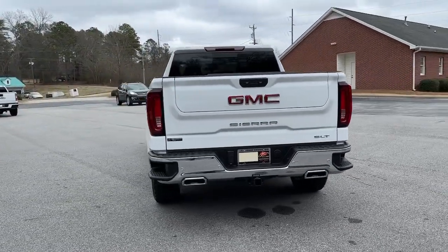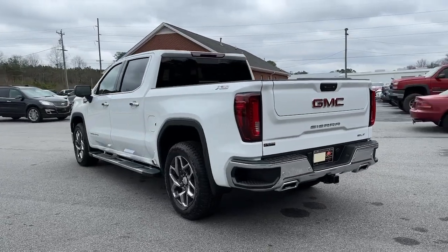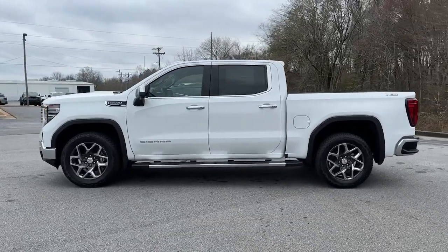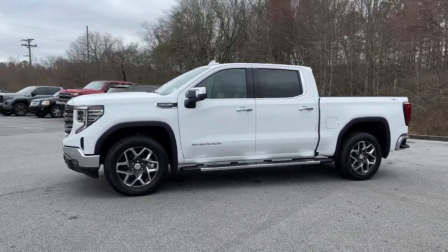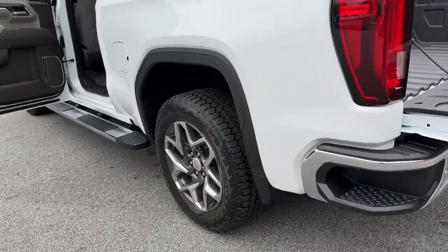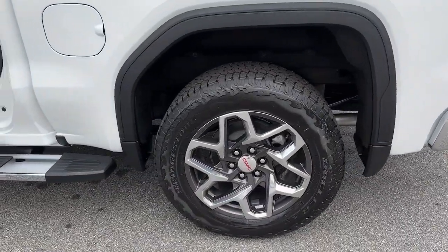These are just some of the great options this vehicle comes with: keyless entry, navigation system, heated driver's seat, fog lamps, heated mirrors, lane-keeping assist, heated rear seat, remote engine start, satellite radio, and power passenger seat.